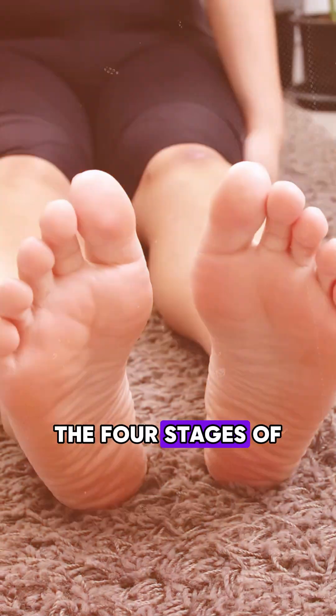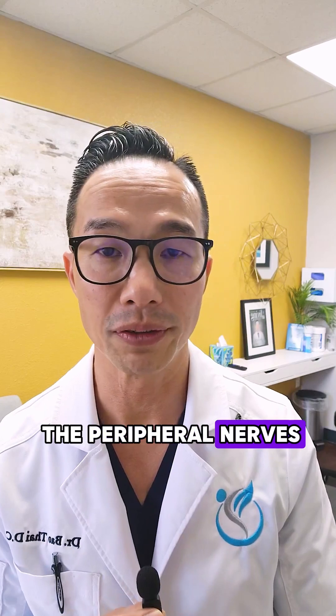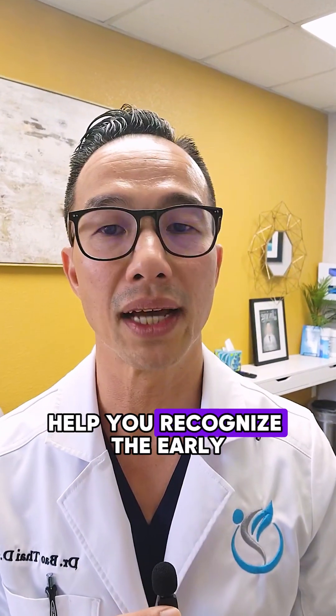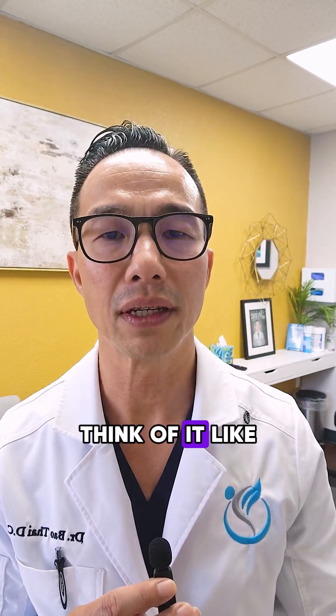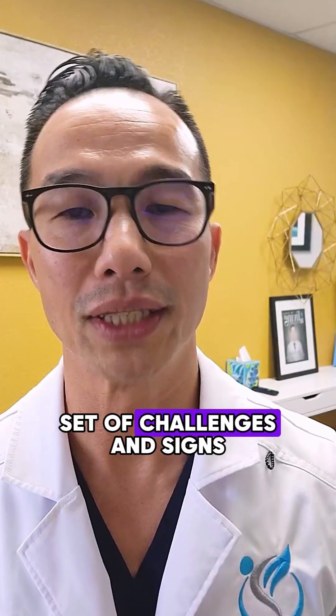Let's talk about the four stages of peripheral neuropathy. Peripheral neuropathy, a condition resulting from damage to the peripheral nerves, progresses through distinct stages. Understanding these stages can help you recognize them early and seek appropriate treatment. Think of it like a road trip with different stops along the way, each with its own set of challenges and signs.